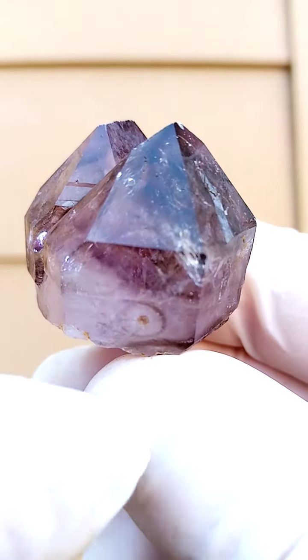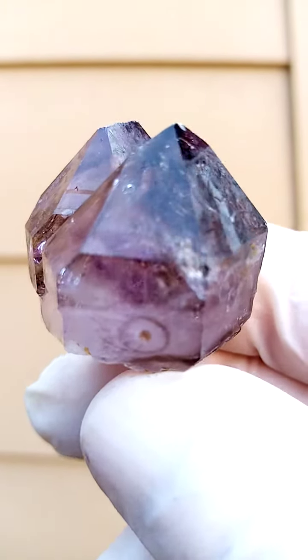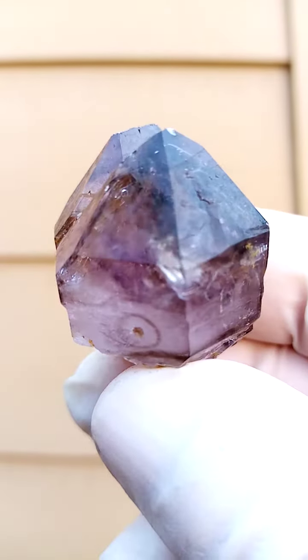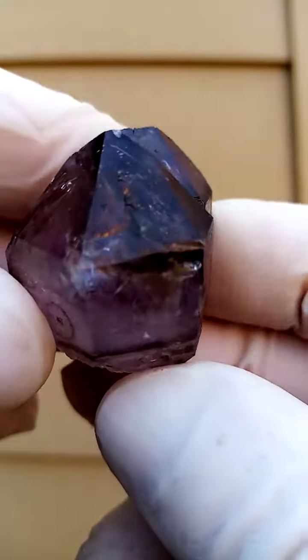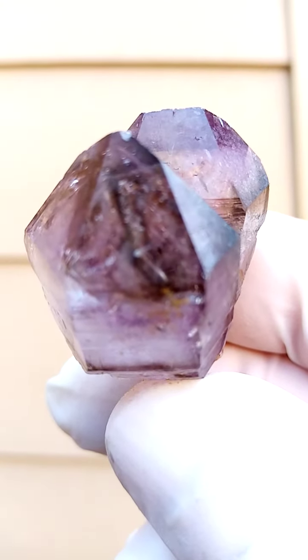Look at that lovely little smoky pattern over there — a little circle, almost as if Mother Nature stenciled that in. Smoky amethyst — with good backlighting you'd be able to see through it and see all the fire and things happening in these.